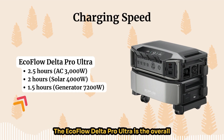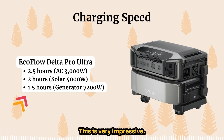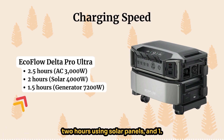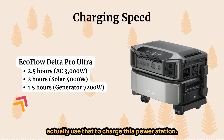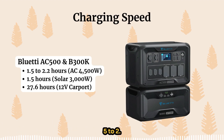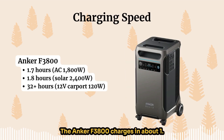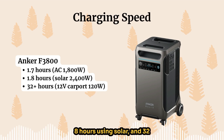For charging speed, the EcoFlow Delta Pro Ultra is the overall fastest for a power station of this size: about 2.5 hours via AC wall outlet, two hours via solar panels, and 1.5 hours via a traditional gas generator — you can actually use a gas generator to charge this power station. The Bluetti charges in 1.5 to 2.2 hours via AC and 1.5 hours via solar, but using your car port can take upwards of 27 hours. The Anker F3800 charges in about 1.7 hours via wall outlet, 1.8 hours via solar, and 32 hours via car port.